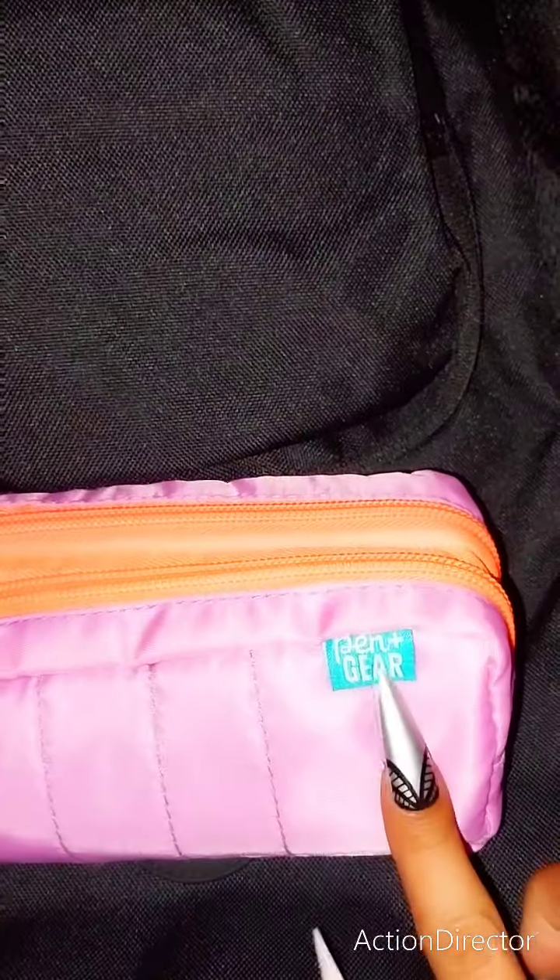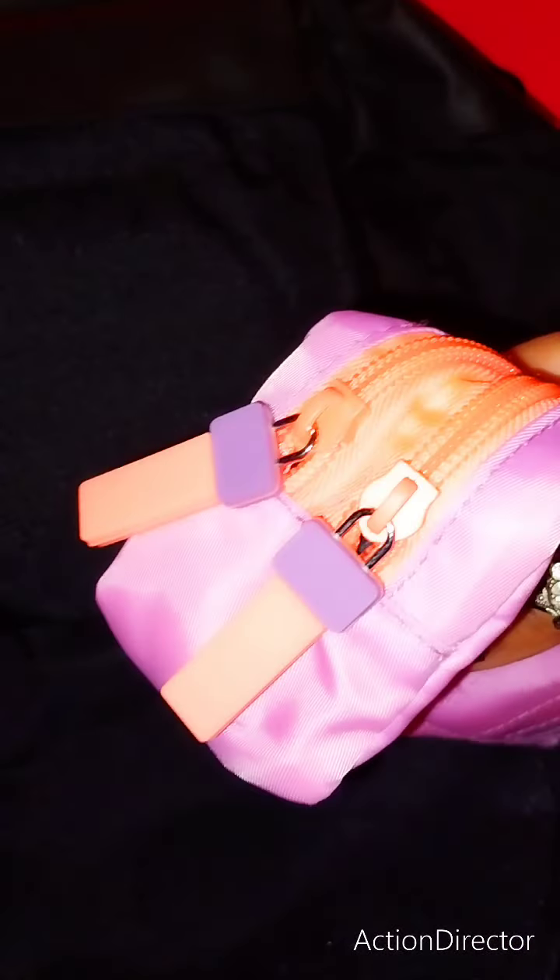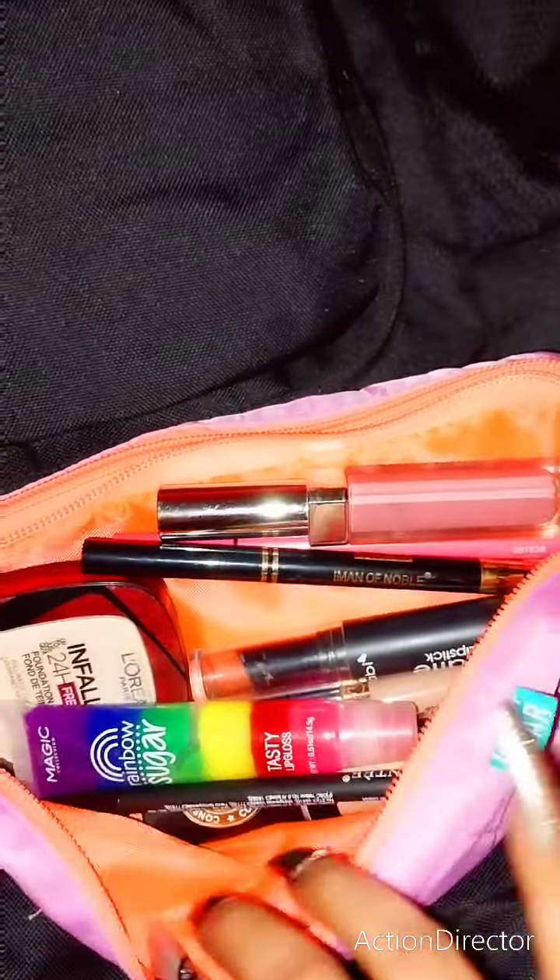Next up I have my makeup case. I'm using this beautiful pink makeup case that kind of reminds me of that windbreaker jacket material. It's by Pen and Gear from Walmart and it's just really squishy, pretty, holds a lot. It's double-sided with cute rubberized zipper pulls. You could use it for anything — an emergency pouch, pencil case — in my case a makeup bag. When you open it up, look at all the good stuff I can put inside.